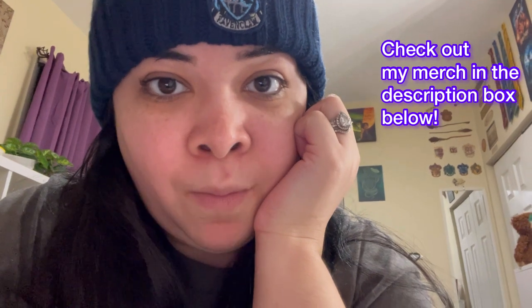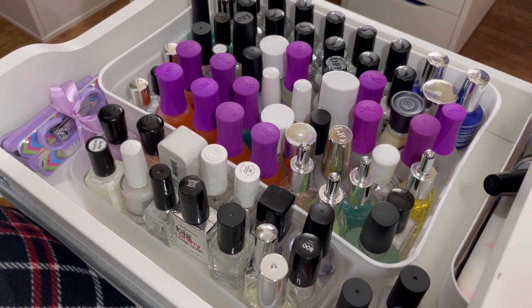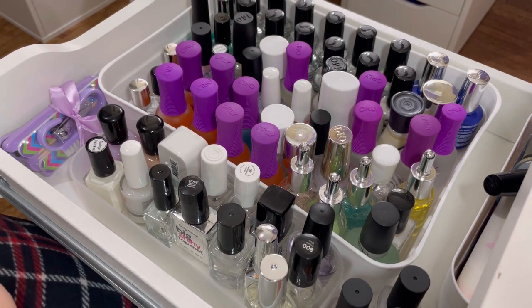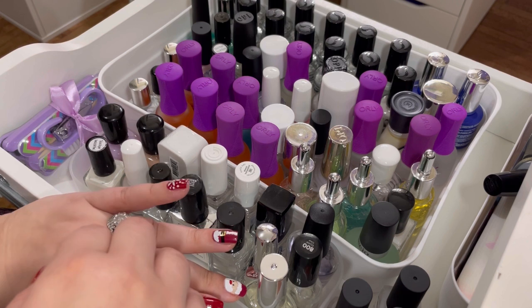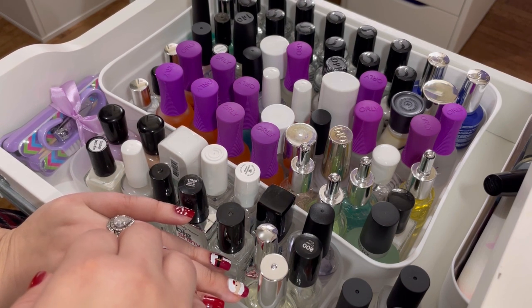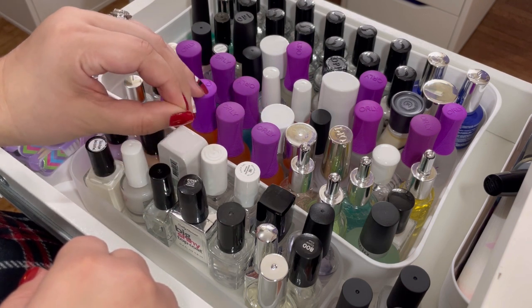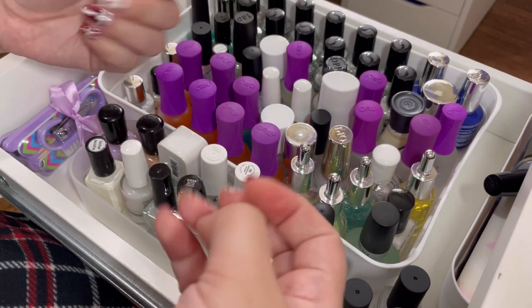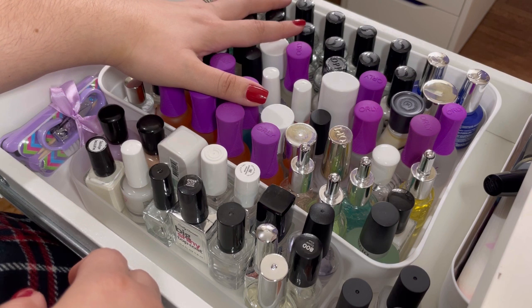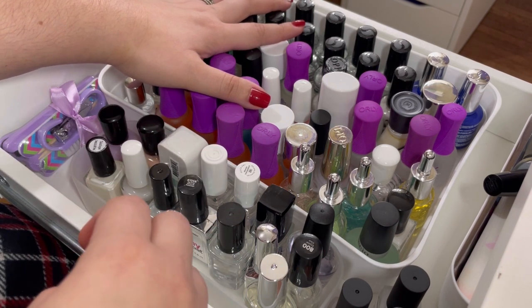By the way, if you thought I just put this hat on because I didn't want to comb my hair, you're right. This is the very first drawer in my nail desk and it is full of base coats, top coats, and nail polish treatments. I mainly stick to the Seche Vite and the Orly Bonder base coat, so a lot of this stuff ends up just sitting here. But the collector in me can't help but keep them — I want to try to be cutthroat and not be a hoarder.